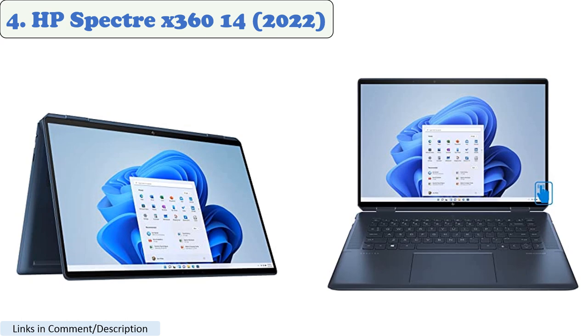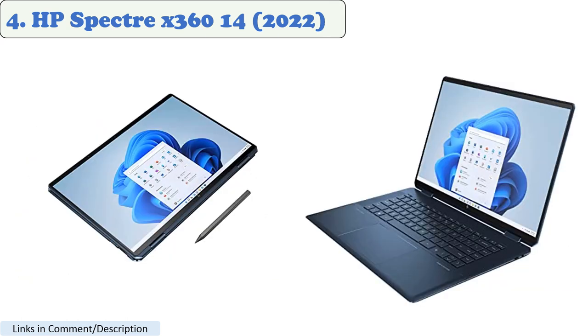Number 4: HP Spectre X360 14 2022. The HP Spectre X360 14 2022 is a powerful and versatile laptop that is well suited for heavy software tasks. It is powered by an 11th Gen Intel Core i7 processor and an NVIDIA GeForce GTX 1650T GPU. It also has a 14-inch OLED display with a resolution of 1920x1080 pixels.